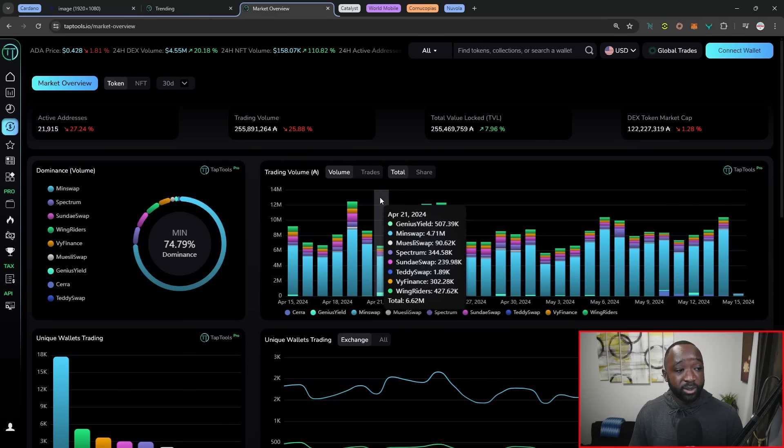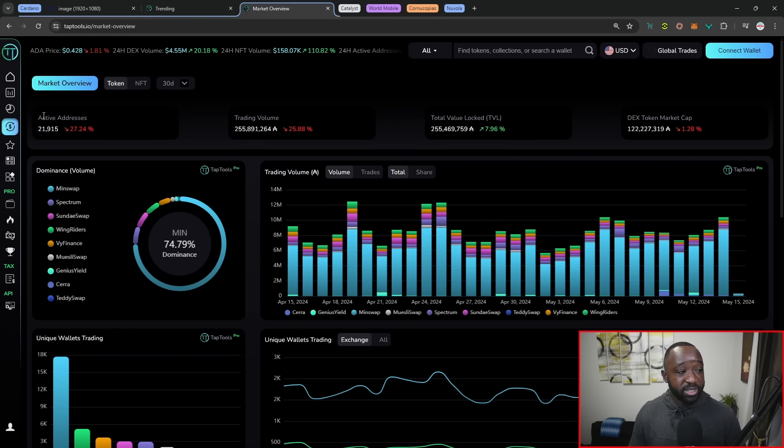Looking at DEX activity, we've got over 21,000 active addresses in the last 30 days, though that is down — not as many people staying around as we've seen a price retrace in the Cardano ecosystem. In terms of trading volume, that is also down about the same amount, 25.88%. The total value locked in DEXs has gone up, which is an interesting correlation. MinSwap continues to dominate the space with 74% of the activity when it comes to DEXs.